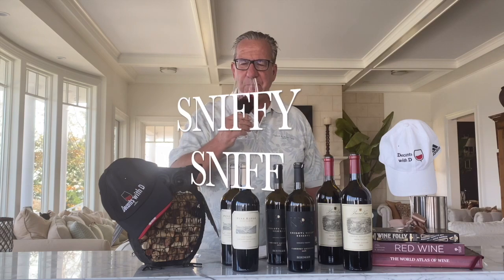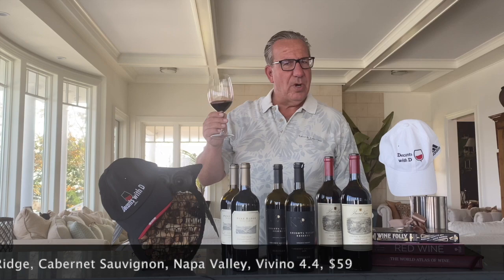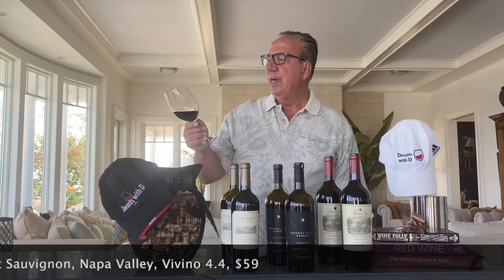Color very similar to the Knights Valley. On the nose: the fruits are more laid back — there's a hint of blackberry, but it's just a hint. Overall, not much going on in the nose.